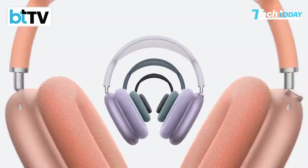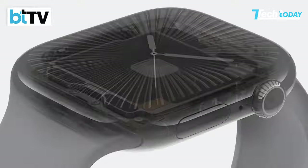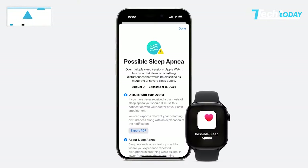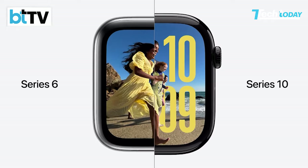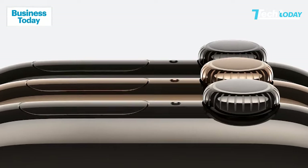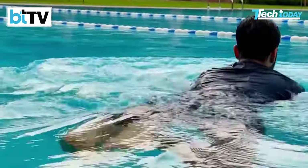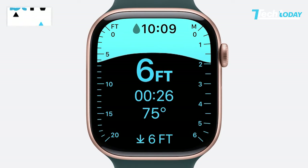AirPods Max, Apple's over-the-ear headphones, did not get any feature updates. Apple only announced new colors and replaced the lightning charging port with Type-C. Moving on to the Apple Watch, Apple Watch Series 10 was also unveiled at the keynote, with the major highlight being sleep apnea detection. It comes with a large OLED display, thinner bezels, a metal back for durability and water resistance, and the company claims the watch can charge up to 80% in just 30 minutes.